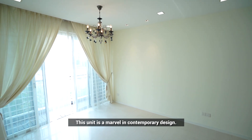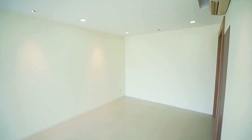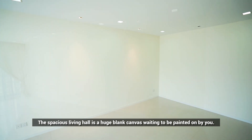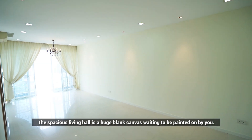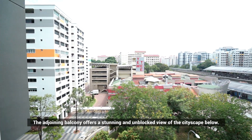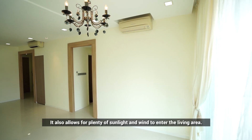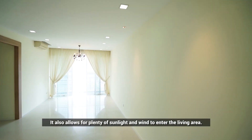This unit is a marvel in contemporary design. The spacious living hall is a huge blank canvas waiting to be painted on by you. The adjoining balcony offers a stunning and unblocked view of the cityscape below. It also allows for plenty of sunlight and wind to enter the living area.